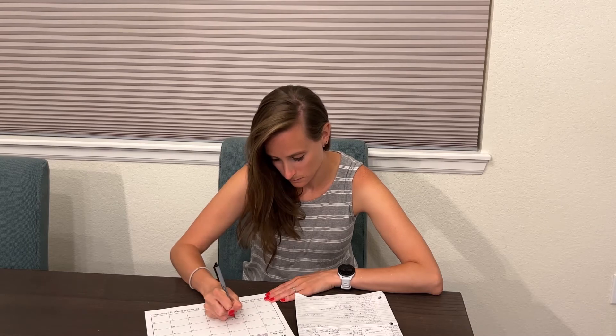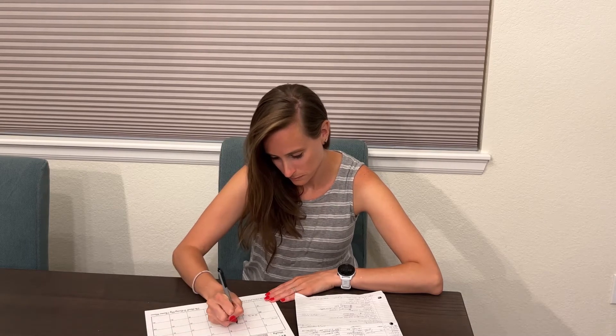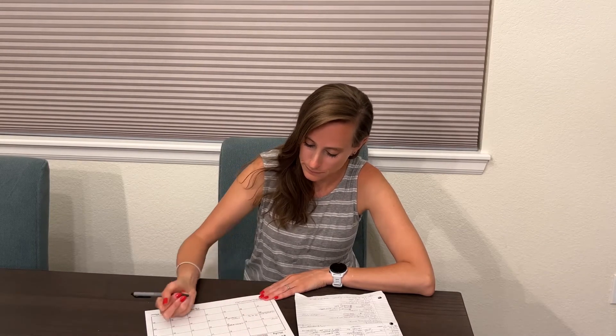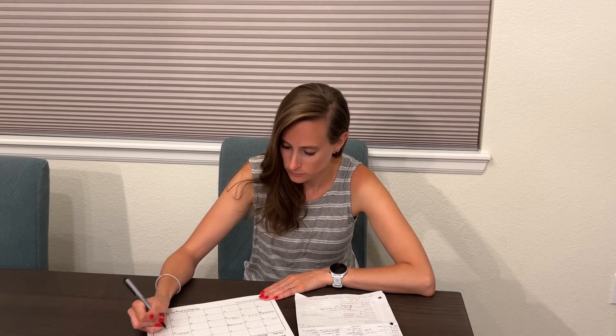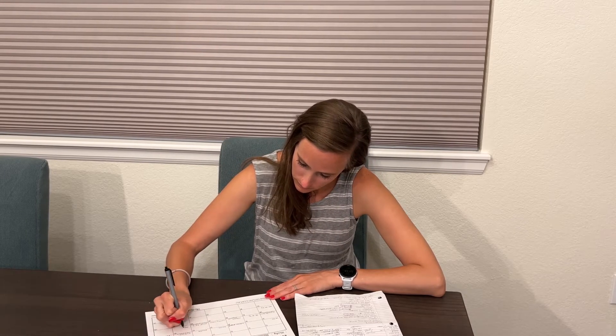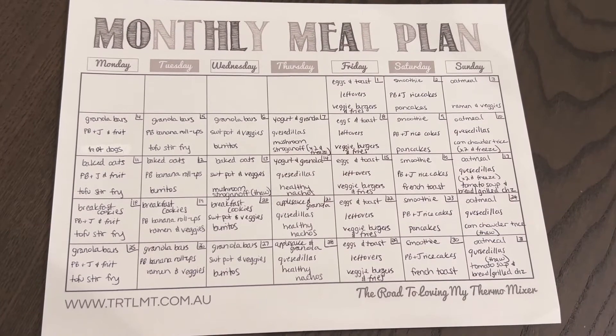I plan the entire month of meals at once, which really helps with sticking to a low budget. I can go to Costco at the beginning of the month and get all their cheapest items in the quantity I need — for example, four packs of tofu for my weekly tofu stir fry. Planning a week of meals and repeating them also means I can buy more in bulk and waste fewer ingredients, even when trying new recipes like corn chowder.